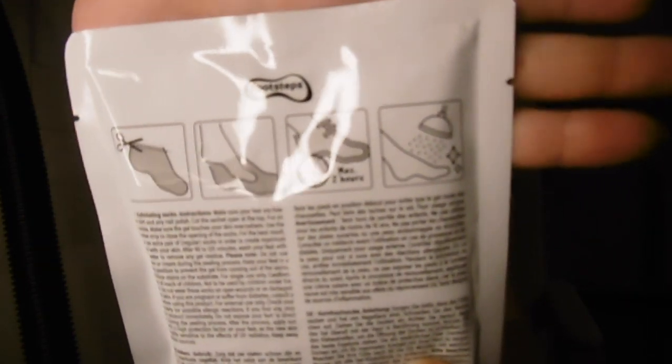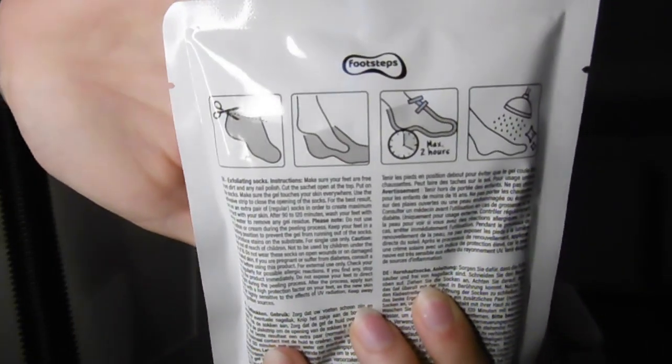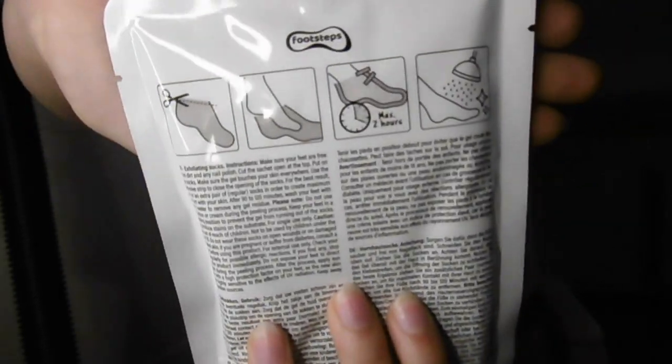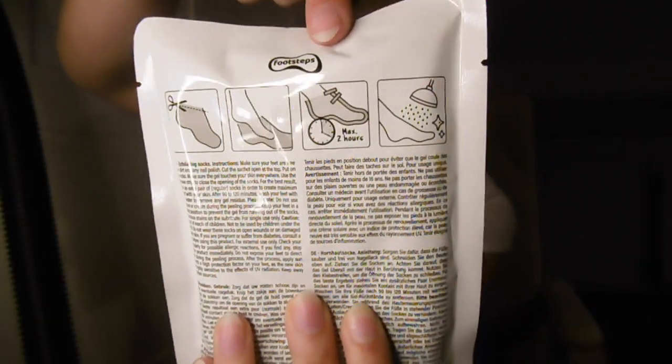Opening the package — it says what you need to do: you need to cut the socks to the size of your feet, since everyone's feet are different. You put your feet in, wear them for a maximum of two hours, then wash your feet very thoroughly so none of the product stays on longer. The package says you can choose between 90 and 120 minutes.